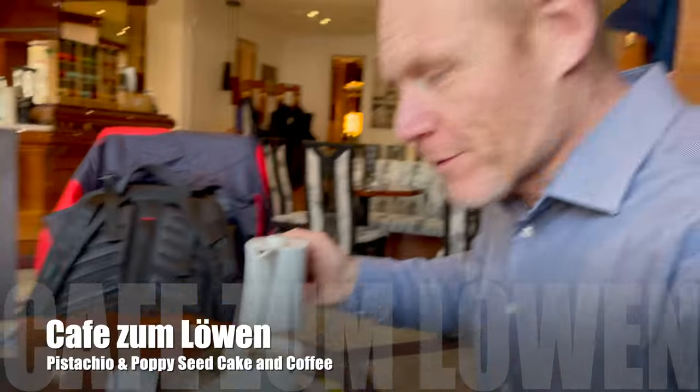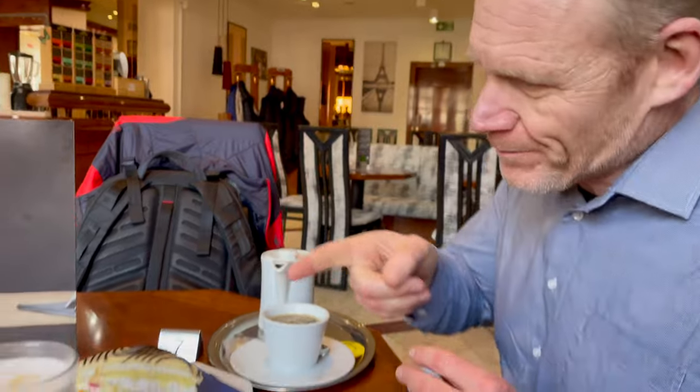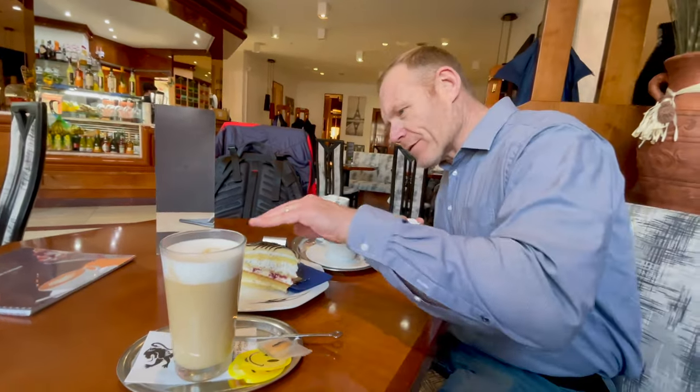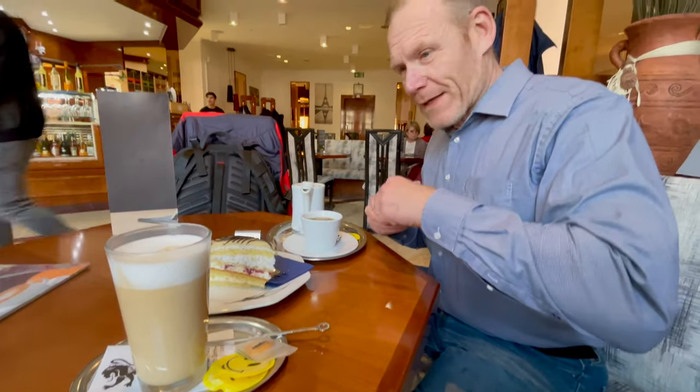It smells so good! We've got some pistachio and poppy seed — pistachio poppy seed cake, looks good. Looks like it has a little bit of marzipan on the top, and rose cake.